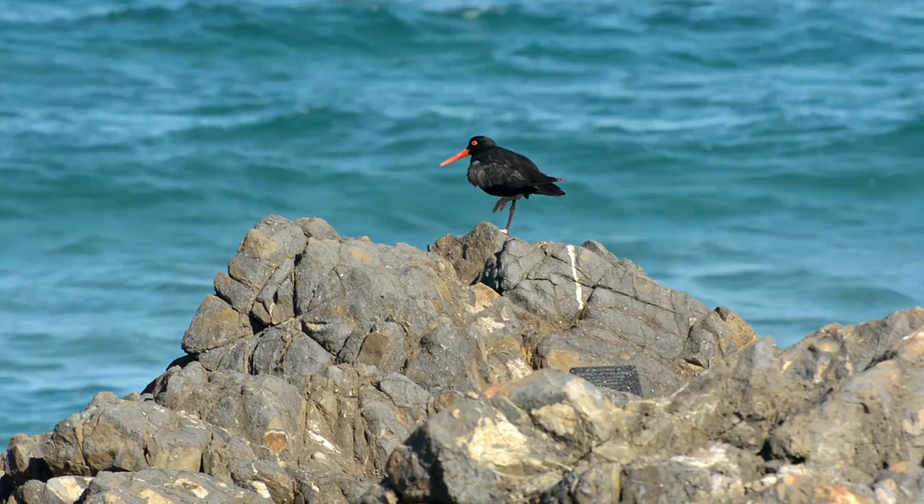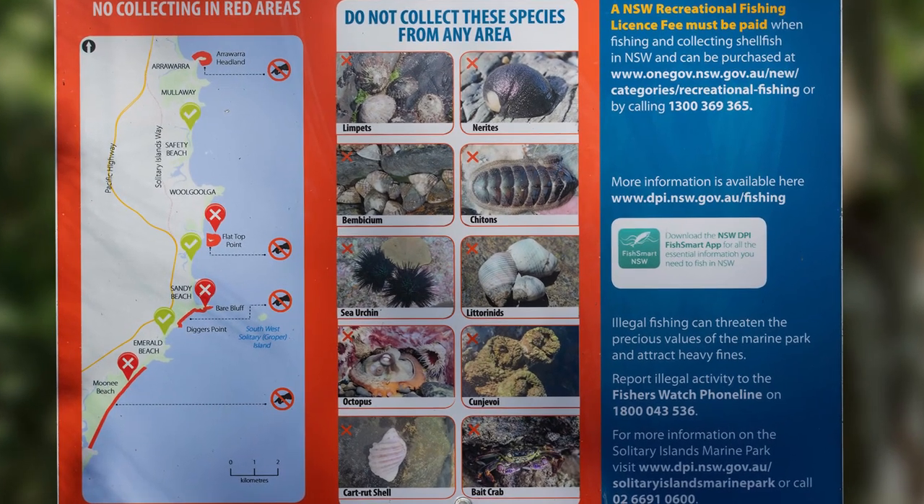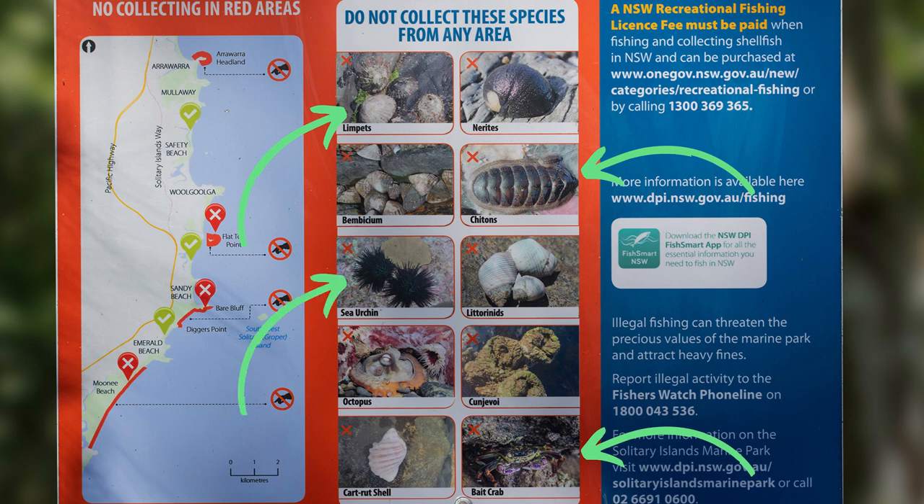They do eat quite a variety of things, some of which are listed here on this sign. They will eat limpets, chitons which are a type of mollusk, crustaceans such as crabs, echinoderms like starfish and sea stars, ascidians or sea squirts such as these kundravi here. They'll also eat whelks which are a kind of sea snail, and they will catch any fish that becomes stranded in rock pools.